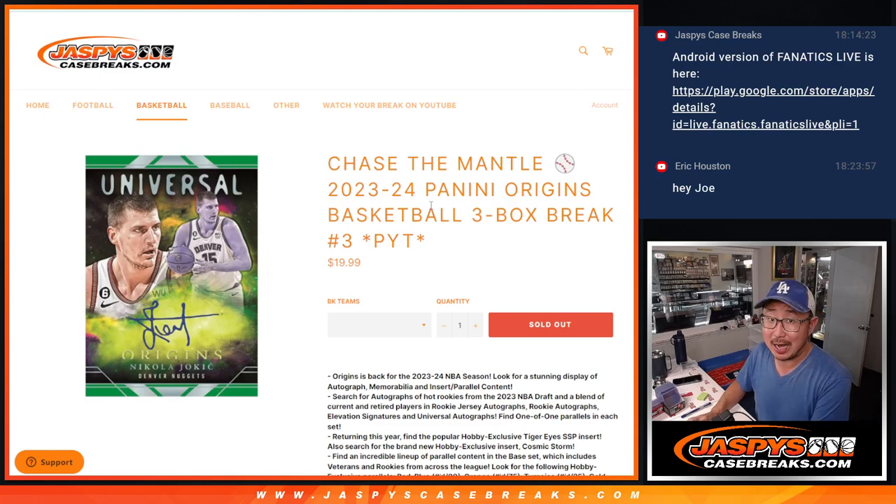Hi everyone, Joe for jazpyscasebreaks.com, coming at you with 2023-24 Panini Origins Basketball. Three box, pick your team, three from jazpyscasebreaks.com.